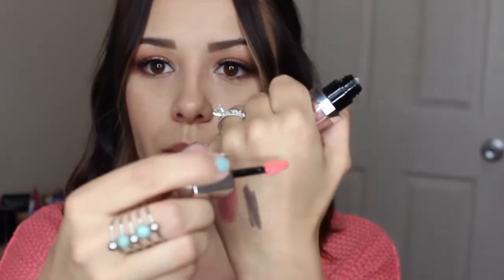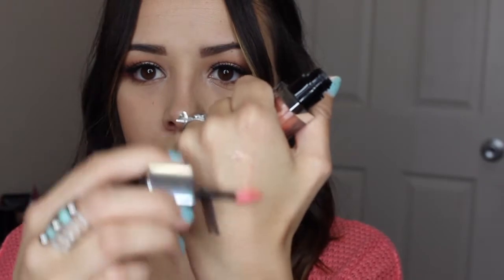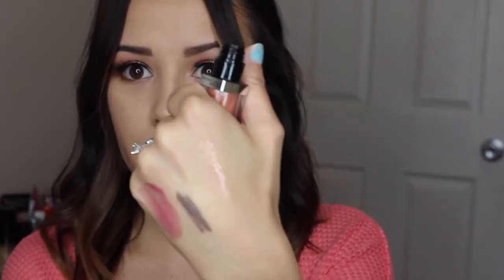Enthralling Nude is kind of peachy in the packaging, but it's super sheer when you put it on. It has a hint of sparkle in it. I am wearing it today over top of another lipstick. It just gives you that wet, glossy look that everybody loves. They smell great and they're so creamy. These and the NYX Butter Glosses are probably my two favorite lip glosses ever that I've tried.